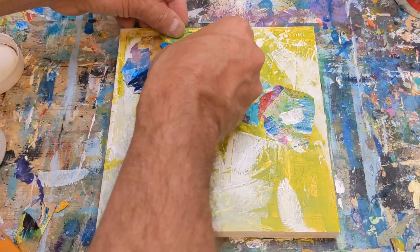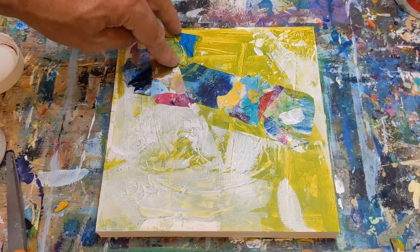At this point I kind of liked what I was seeing as far as laying this stuff down, but really wasn't sure what I was going to be doing with the rest of it.